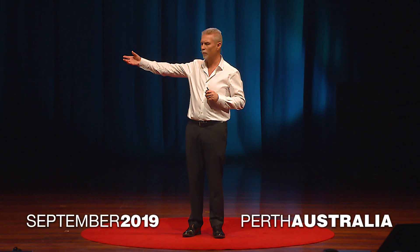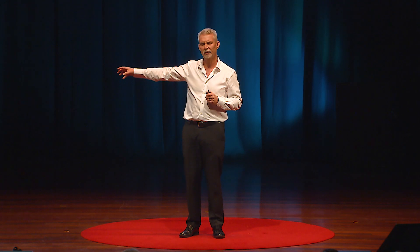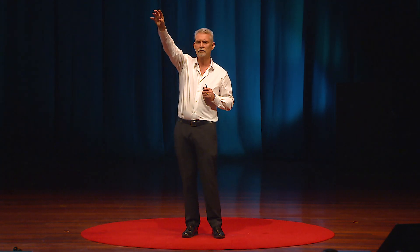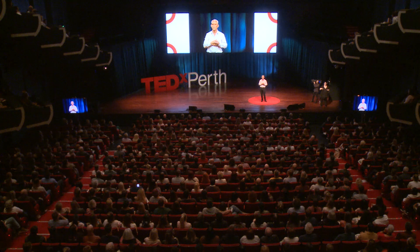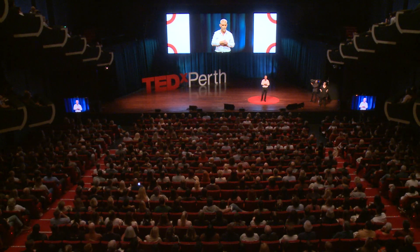I'd like you to imagine that I've got a brick in my hand here, a common house brick, and as I hold that in my hand for a moment or two, I'm sure you'd agree with me that my hand starts to struggle to hold that. Let's then take that brick and project it, say, 30 metres up in the air, up towards the balcony there, and I want to hold that with incredible accuracy within millimetres of where I want it to go. That's impossible for a human. That's actually a job for a machine.